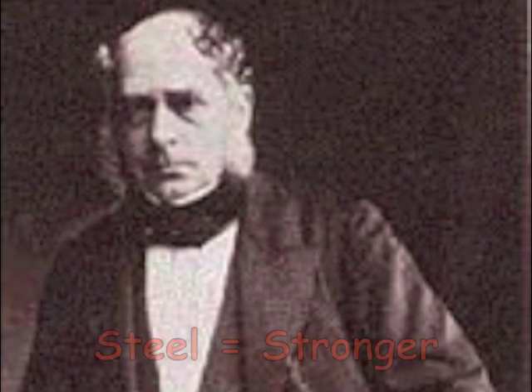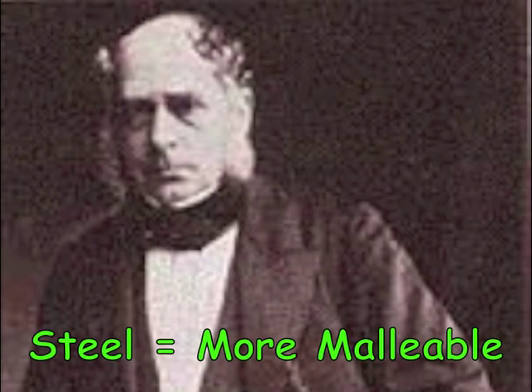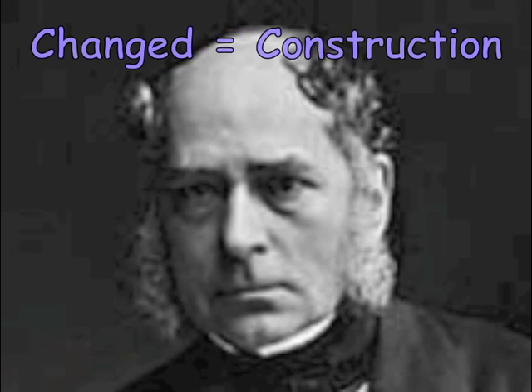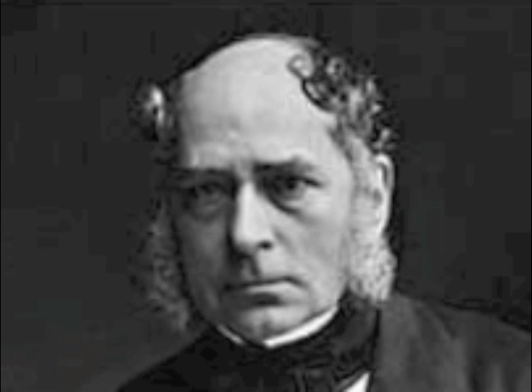Steel was lighter, stronger, and more malleable than iron. The Bessemer Process became significant in history because it changed the systems of industry, transportation, and construction. Steel was used in the railroad industry, from the rails on which the railcars were on, to the various parts of the railcars themselves. The growth of the steel shipbuilding industry was also made possible by steel manufactured through the Bessemer Process.